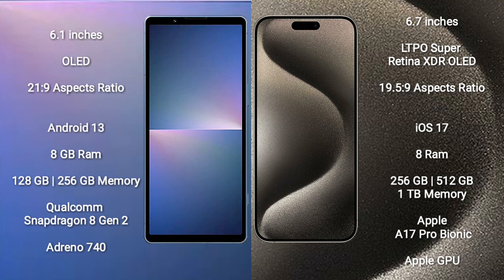The Sony Xperia 5 Mark 5 comes with 8GB RAM and 128GB to 256GB internal storage, powered by the Qualcomm Snapdragon 8 Gen 2 processor with an Adreno 740 GPU. The iPhone 15 Pro Max comes with 8GB RAM and 256GB, 512GB, or 1TB internal storage.